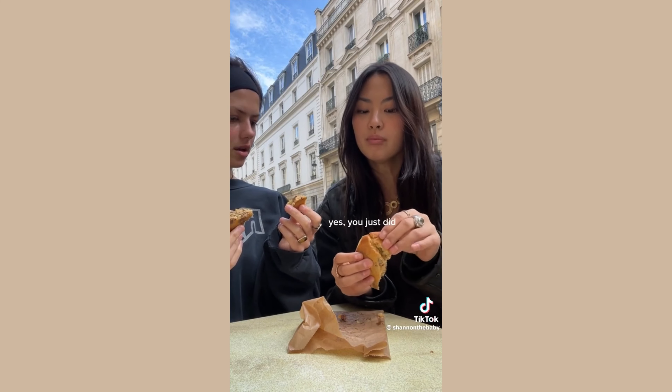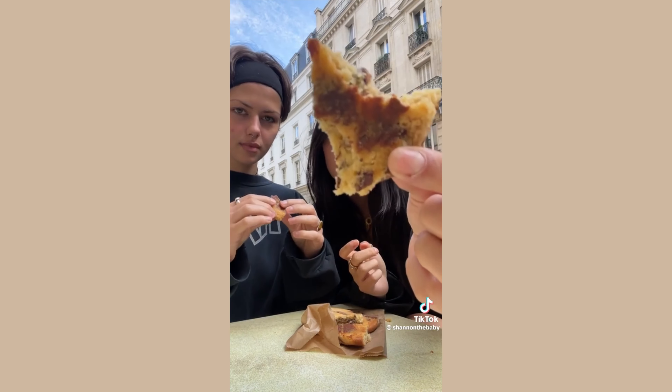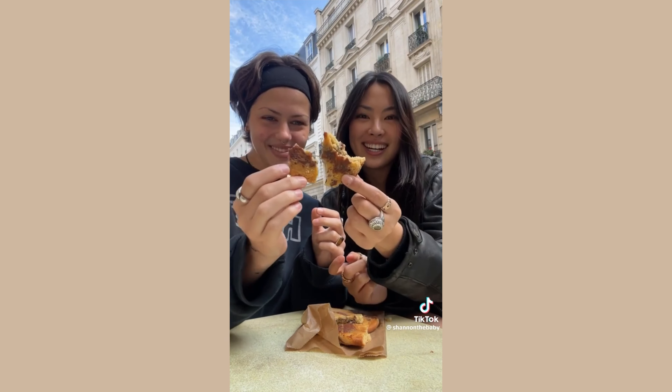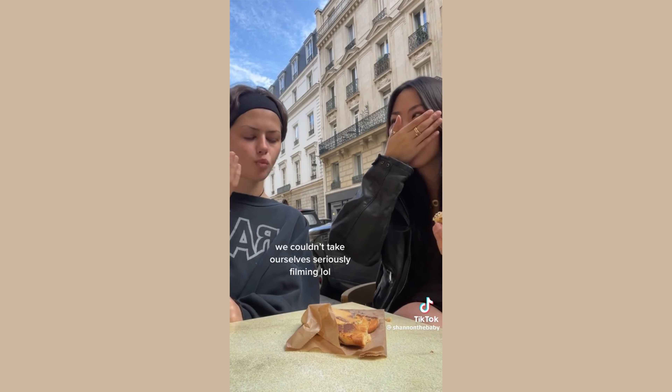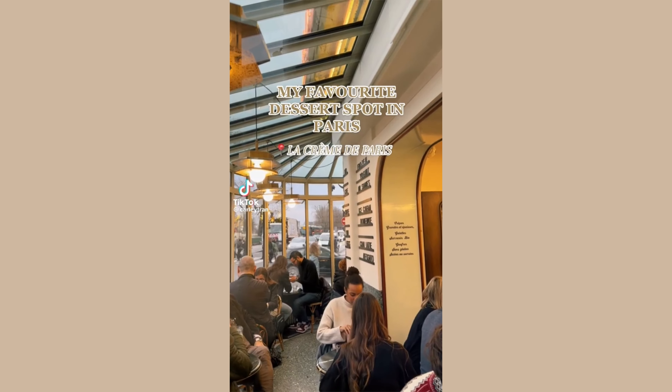It's really cakey. It kind of tastes like an almond cookie — like an almond flour cookie. I really wonder if it's gluten free, because it tastes like a really good healthy cookie. Like if it's playing in the league of healthy cookies, it'd be really good. But if it's playing in the league of really buttery, chewy, crispy, gooey — it's my favorite dessert spot in Paris.